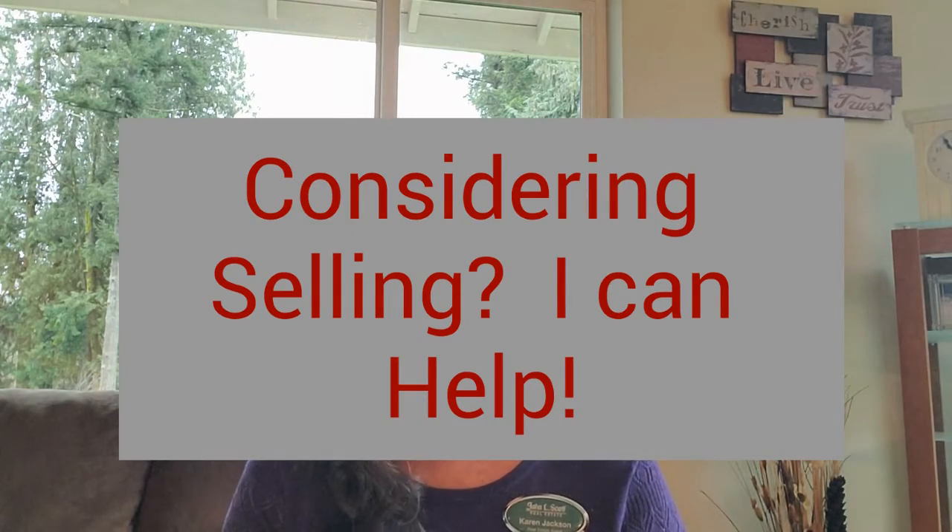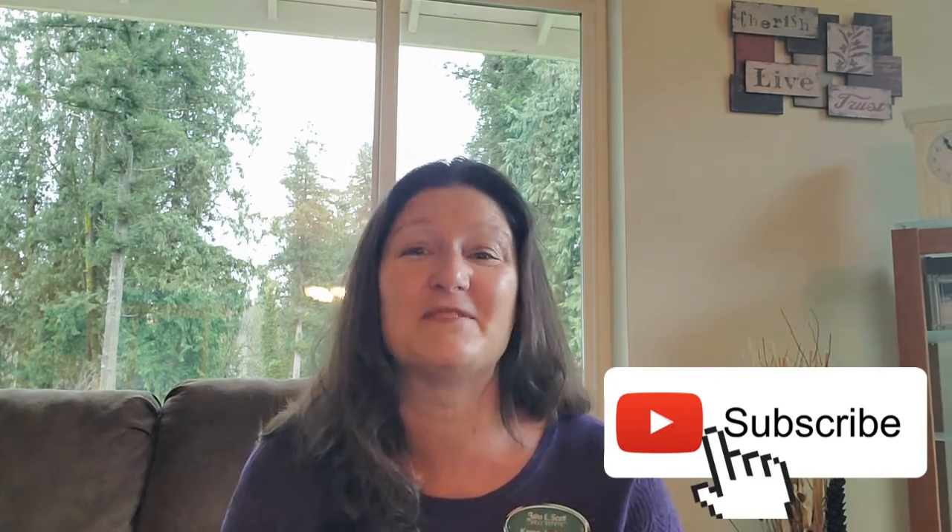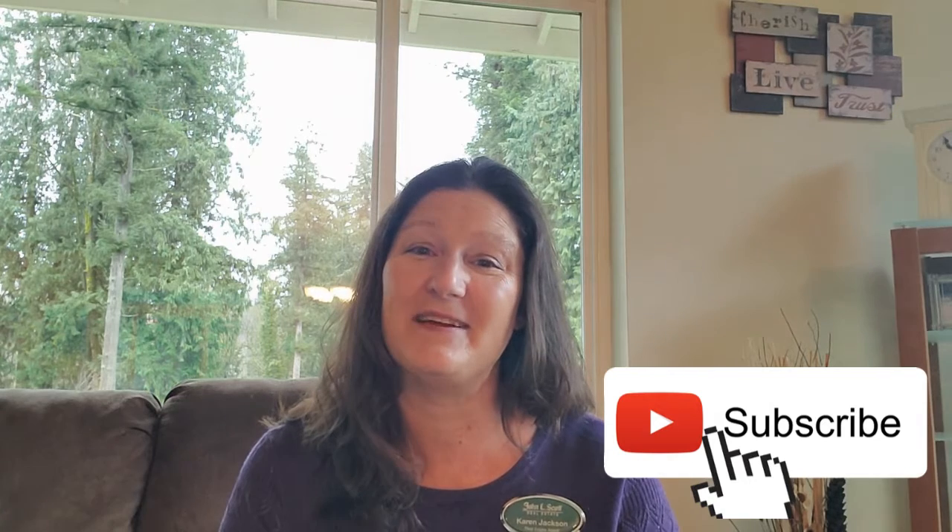If you have any questions regarding this or any other real estate questions, please comment below — I'd be happy to help you out. If you are considering selling your home, fill out the form in the comments below and I can show you the next steps. Thank you so much for watching. Be sure to like my video and subscribe, and I will see you next time.